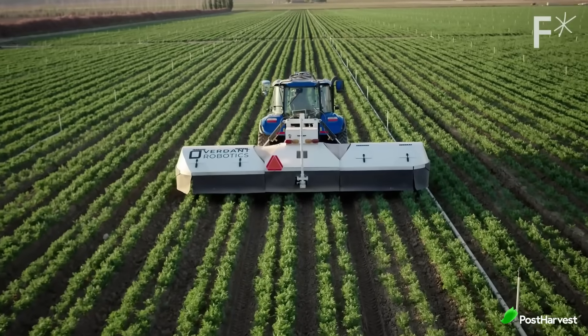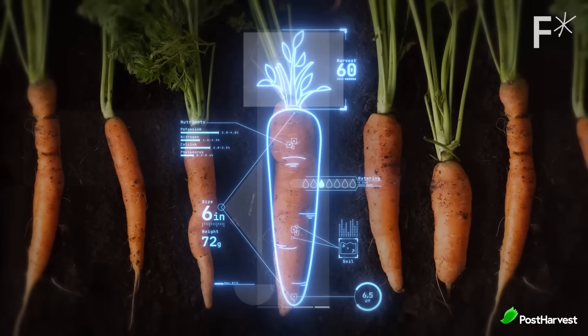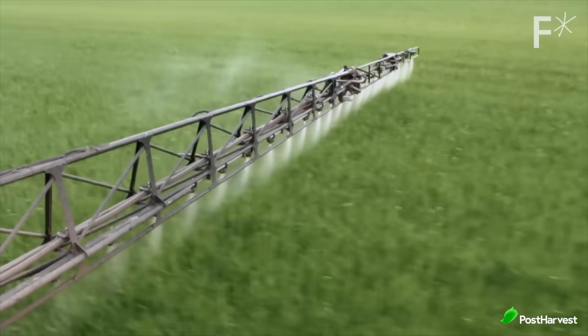One of the most important ways that IoT is affecting agriculture is through precision agriculture. Precision agriculture uses data collected from IoT devices to optimise agricultural practices. For example, IoT devices can be used to monitor soil moisture and nutrient levels, which help farmers to determine the best time to irrigate and fertilise their crops. IoT devices can also be used to monitor crop health, which can help farmers to identify and treat pests and diseases early on.